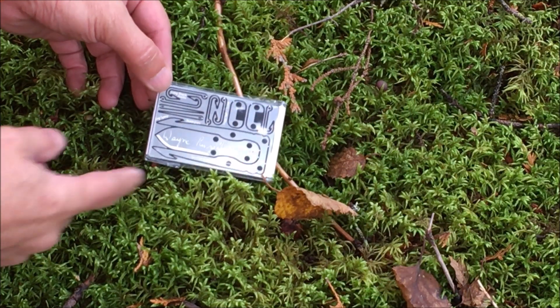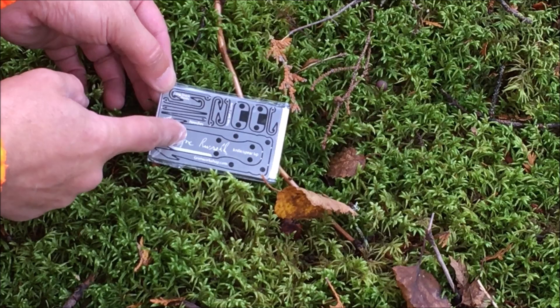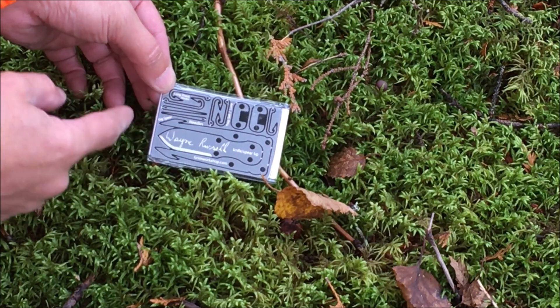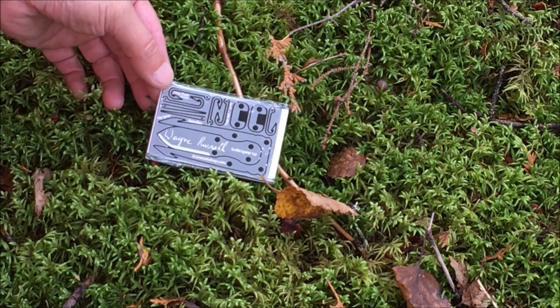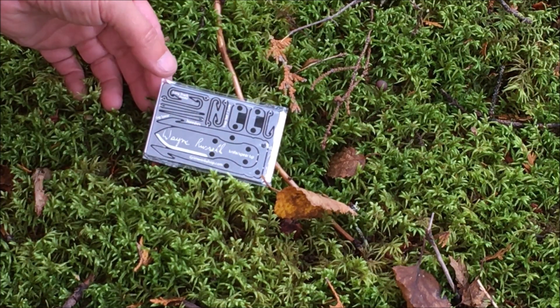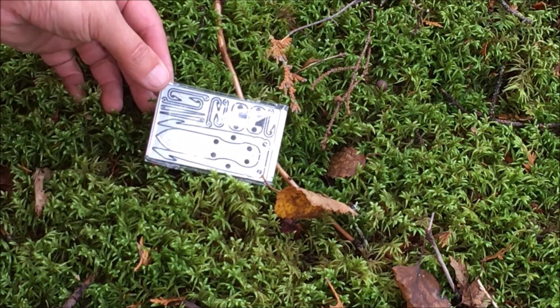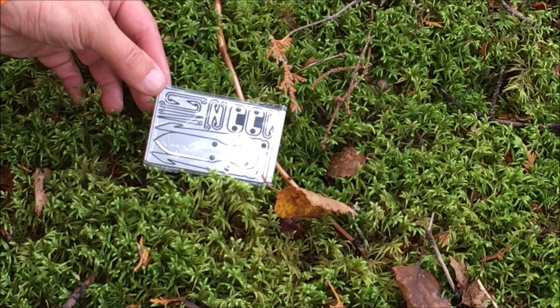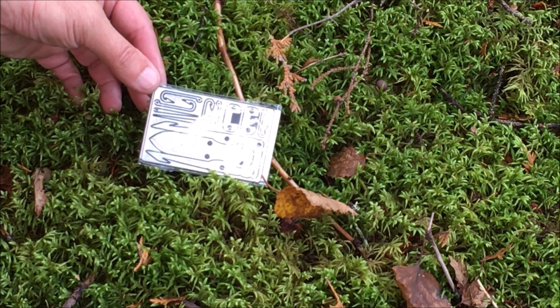I'm going to quickly go over this. This here is a frog and fish spear. This here is the knife. You also have two needles, two long shank hooks, as well as three hooks. And these here are trap triggers, lures, and a weight as well.